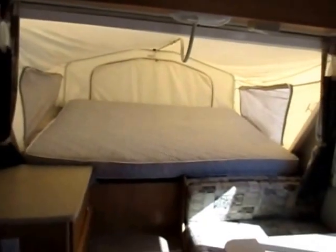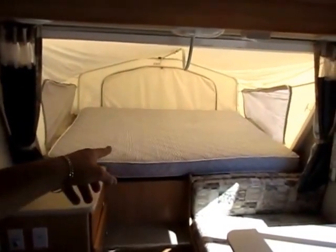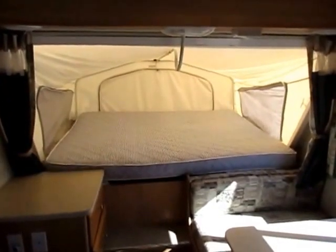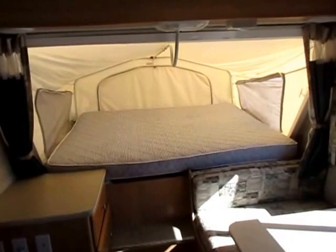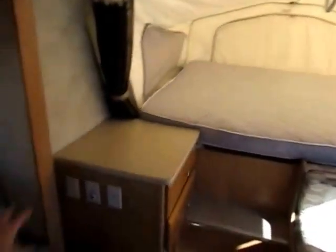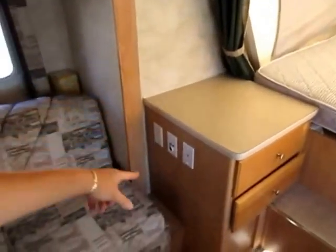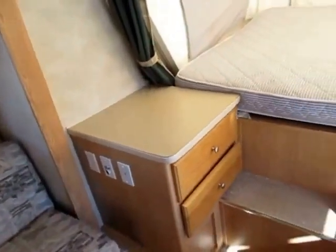There is a MaxxAir cover over the top of the vent here, so you can leave this vent open in the rain. I did think it was interesting — I don't know if it's aftermarket or not, but that is not like a normal hybrid bunk — that's an actual mattress. Somebody put an actual mattress up there, so it is pretty nice. You've got a lot nicer sleeping space there than you normally would. You can throw your TV over here for entertainment, and you've got good drawer space below — so even up front here you do have good storage.